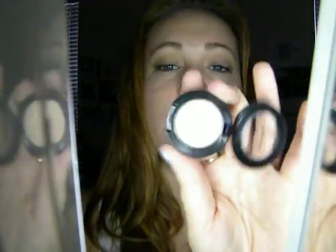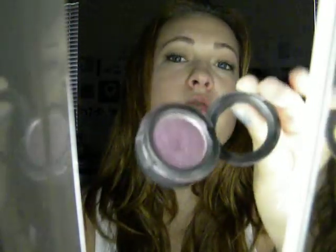The next is my MAC concealer. It's NW20 in Studio Finish Concealer — it comes in a little pot like that. It's absolutely worth the money. It's literally the best concealer I've found yet. I'm in love with it. Also from MAC, I got MAC Tornel. It's this purple color with a little bit of fleck of color in it. I use this for a lot of my color looks, even the ones I haven't put up yet. I just am in love with this color — I think it's absolutely gorgeous.